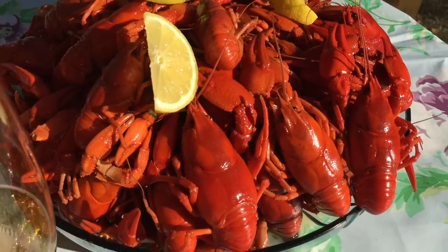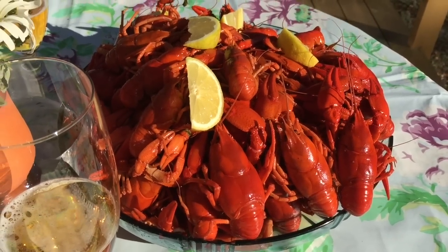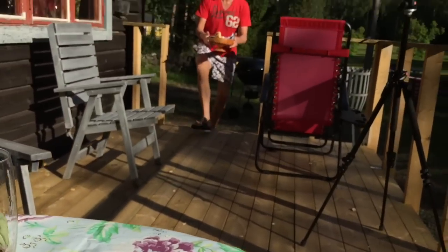August is a perfect time for a traditional crayfish party in Sweden. This feast marks the end of the summer.